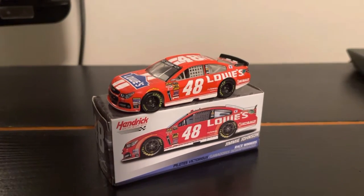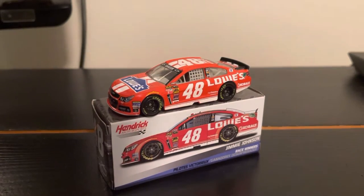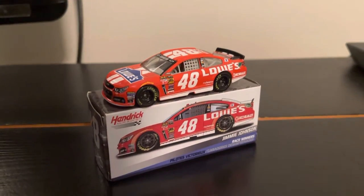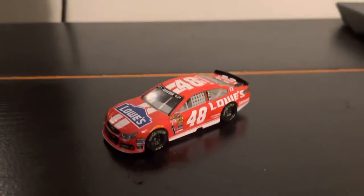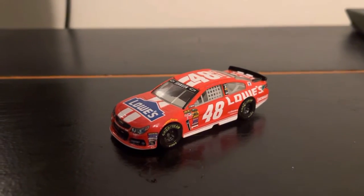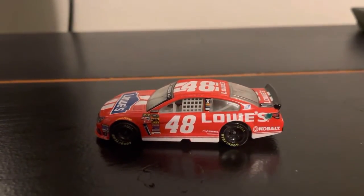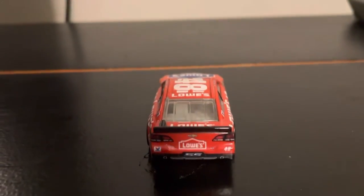I know everybody talks about like the primary Lowe's cars, but occasionally you'll get that special one like this one or the Daytona Yellow where it just really, really looks good. I know a lot of people talk crap about the Spin Master molds, but this actually doesn't really look that bad — it actually looks really good. I don't think the camera does it justice, but this red is just so vibrant and so bright.